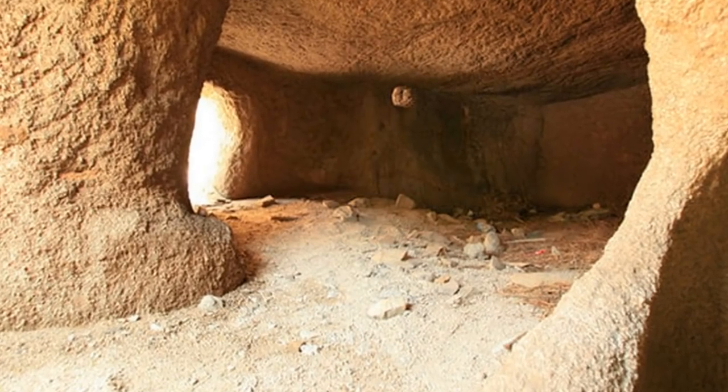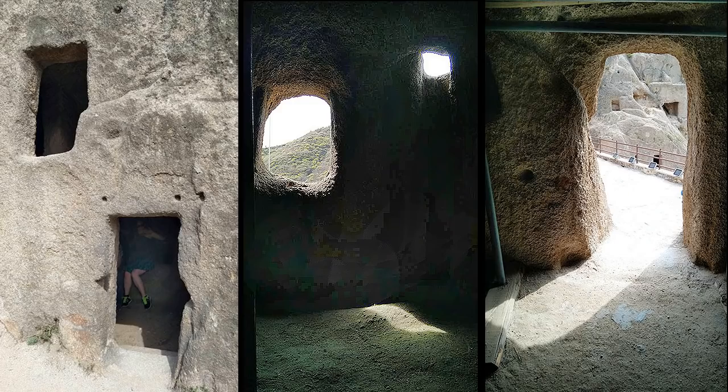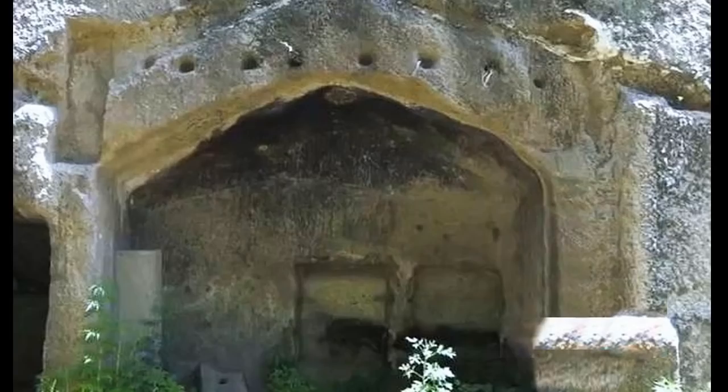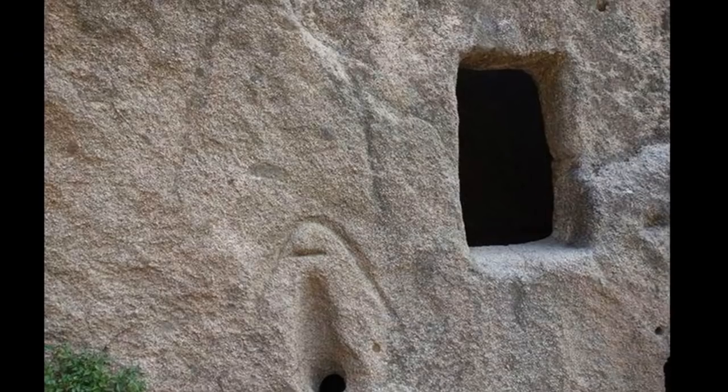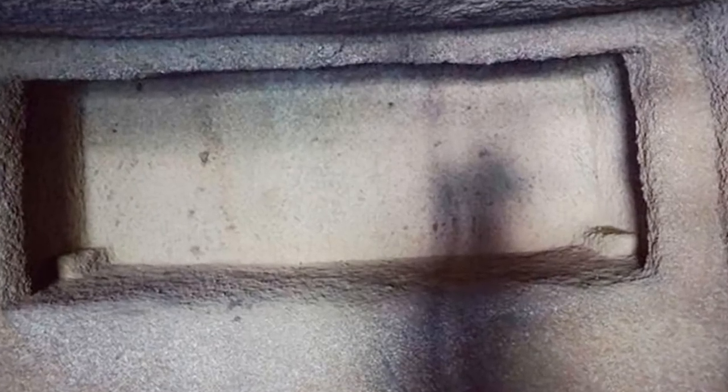Inside the caves, there are high thresholds, windows, room sections, stoves, wall niches, and a drainage system. Some caves show beam holes and fading awning marks. We have to admire the ancient engineers for the ingenious designs. These are not primitive caves.